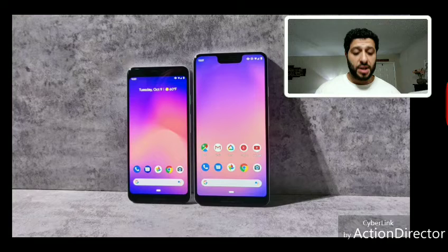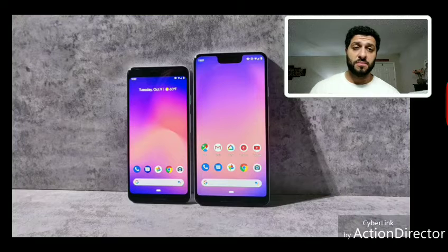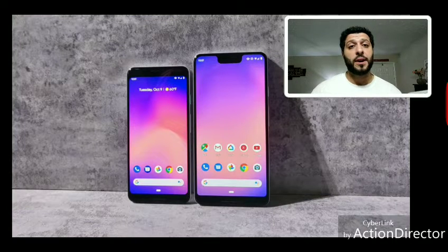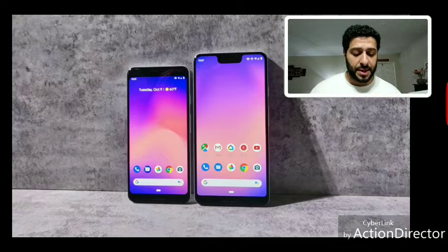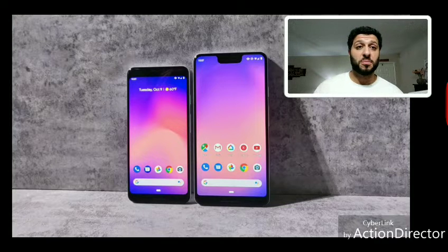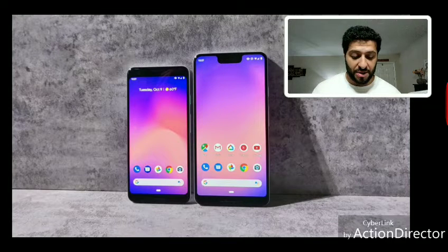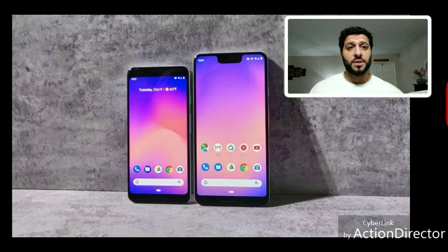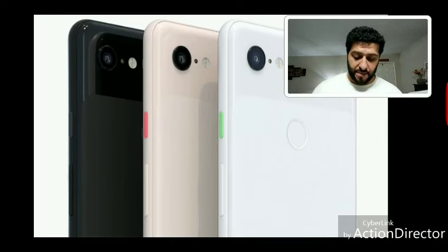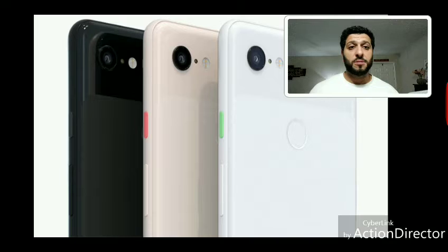Both devices use OLED displays, which Google says are much improved compared to the last generation. The 2 XL had notable issues with blue shift, burn-in, and other display problems — those appear to have been rectified. Color options include Just Black, Clearly White, and 'Not Pink,' which has a reddish salmon color. The white model features a mint/spearmint home button.